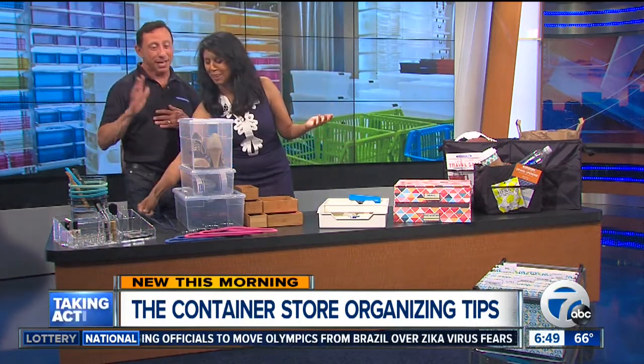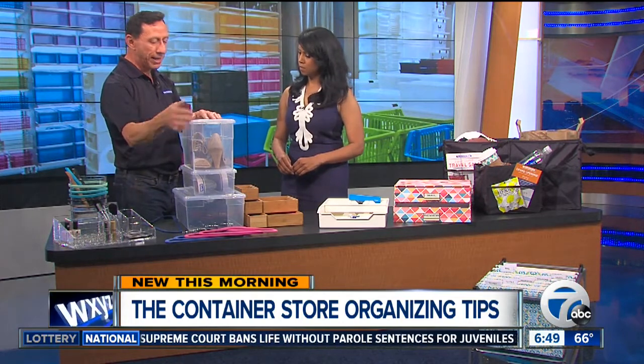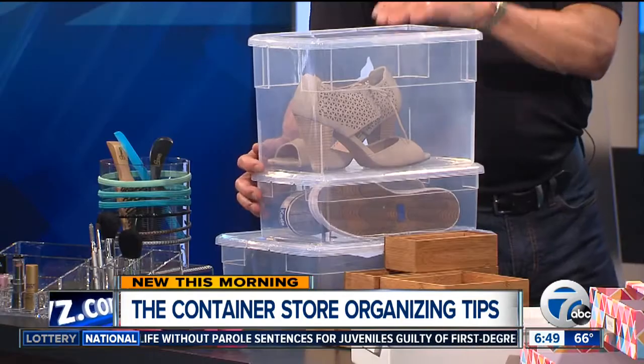Like we needed another excuse! Shoes — if you have those cardboard boxes, think about putting them in clear shoe boxes. You can see the shoes that you have, these stack really well, and it also makes it easier when you're trying to get out early in the morning.